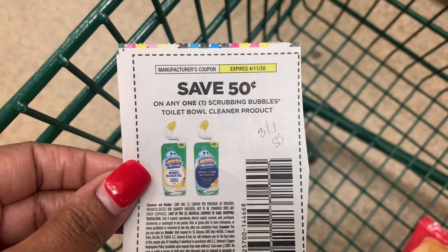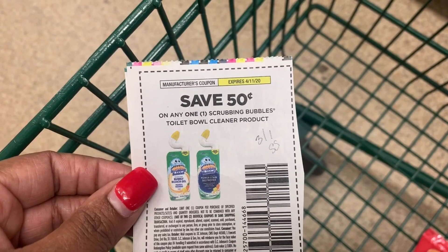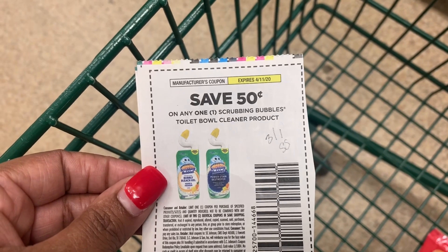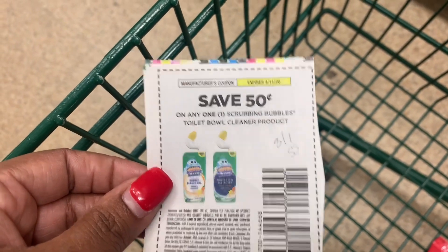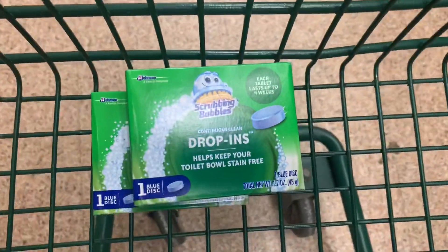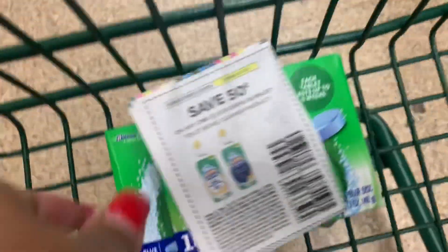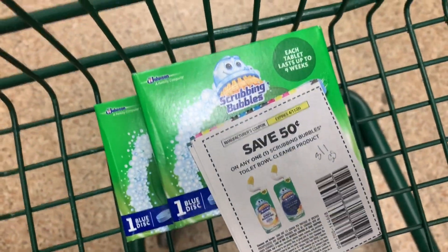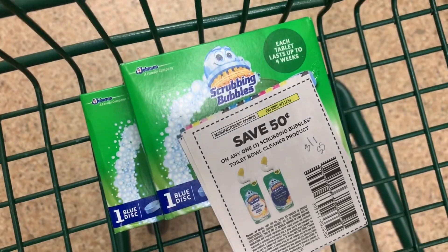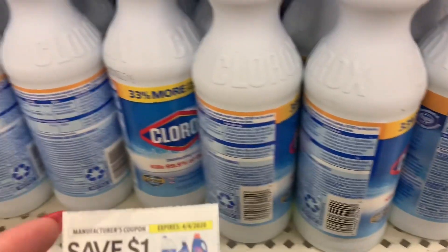The next coupon I'm going to use is this $0.50 off of one Scrubbing Bubbles Toilet Bowl Cleaning Product. It came out in the 3-1 SmartSource. Here at the Dollar Tree, they sell these Scrubbing Bubbles drop-ins. I'm going to try to use two of these coupons and buy two of them, and hopefully $0.50 will come off each one, making them just $0.50 each.